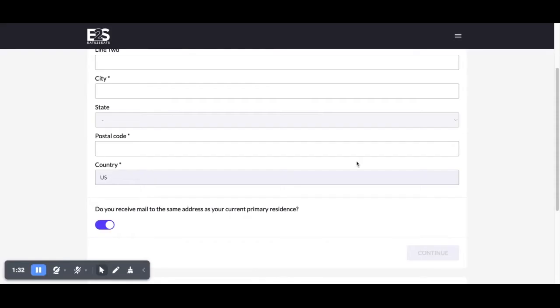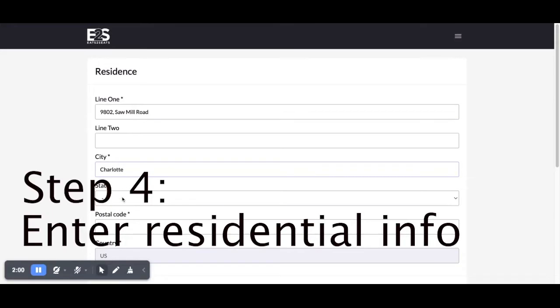Start by filling in your personal details, and then you'll be prompted to enter your residential address information. Please make sure you're entering the correct zip code when you enter this information.